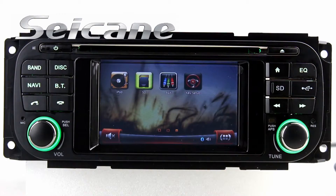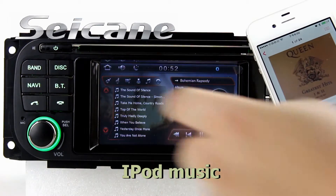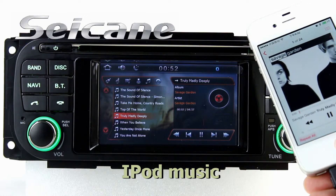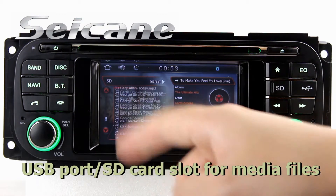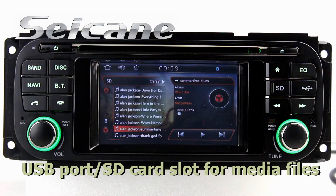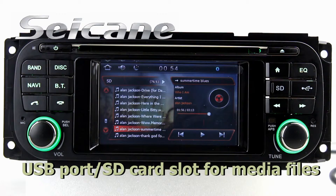It supports iPod music. You can connect an iPod or iPhone to it by an iPod cable and enjoy songs from it. You can also enjoy MIDI files, HD videos, and photos from external devices via the USB port and SD card slot.